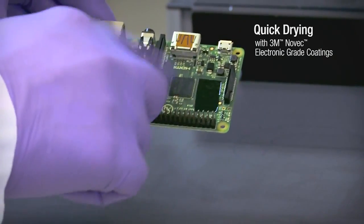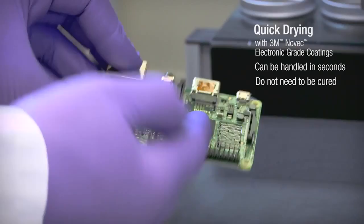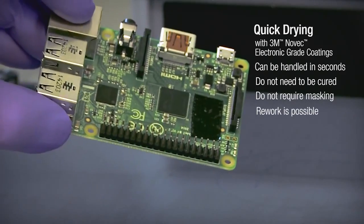For quick and efficient processing, coated devices can be handled within seconds of application, and most coating options do not need to be cured. In some applications, it is not necessary to mask connectors, and rework is possible.